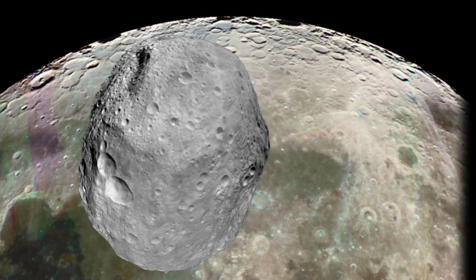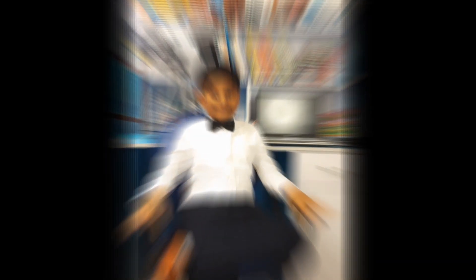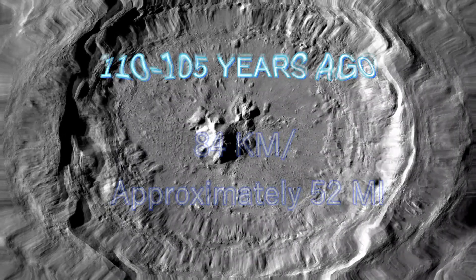Most of the craters on the moon were formed during a period of meteorite collision called the late heavy bombardment. These explosive impacts by space rocks were followed by about 600 million years of volcanic activity, when scarlet-colored lava flooded out to cover the lunar seas. The name given to the nearest large crater is Tycho. It was formed 110 to 105 million years ago and has a diameter of 84 kilometers, or approximately 52 miles.